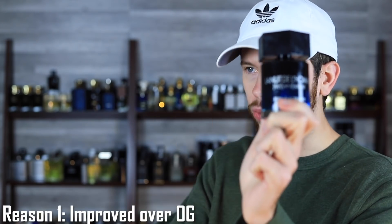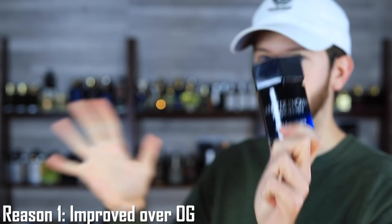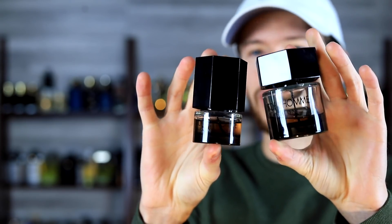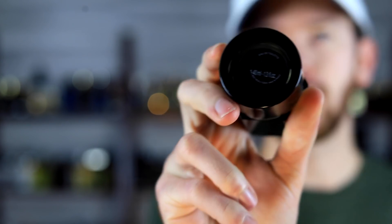Reason number one why you need this fragrance in your collection: it is an improved version of the original DNA from back in the day. I've got a couple of first formulation bottles of La Nuit de L'Homme here. Vintage La Nuit de L'Homme is incredibly expensive, and there is a difference between vintage and modern. This first formulation bottle has a four-digit batch code.